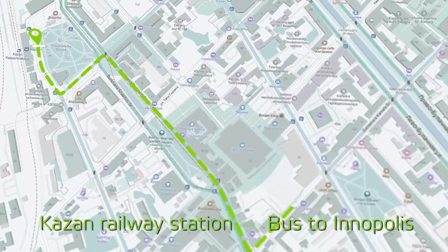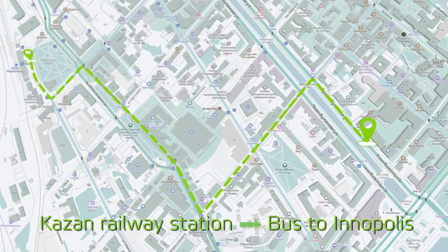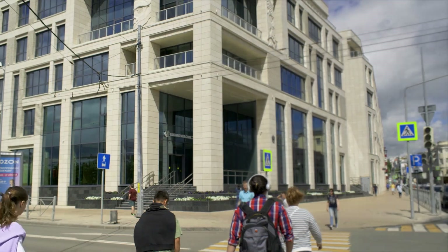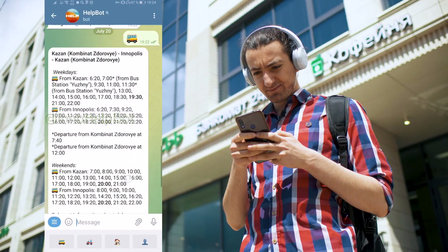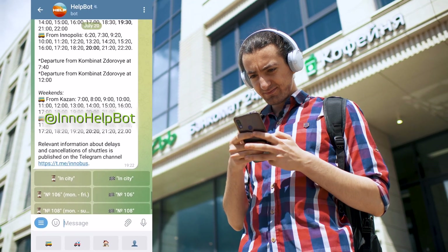Right now we are in Kazan, and to go to Innopolis we have to take the bus — we call it the shuttle. The bus stop is called Kombinat Zdorovya. The buses arrive every hour. To check the timetable, you can use the Telegram channel.